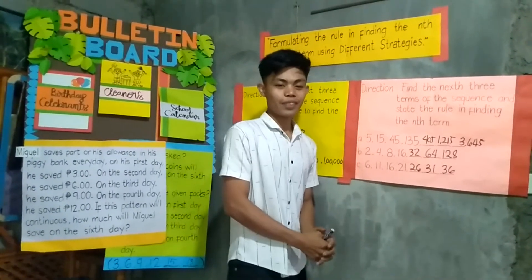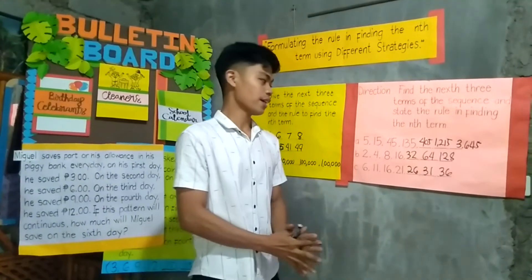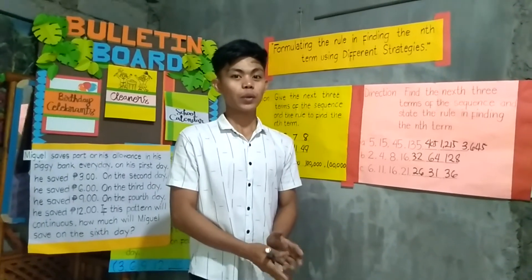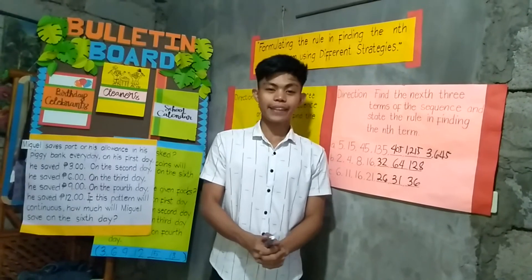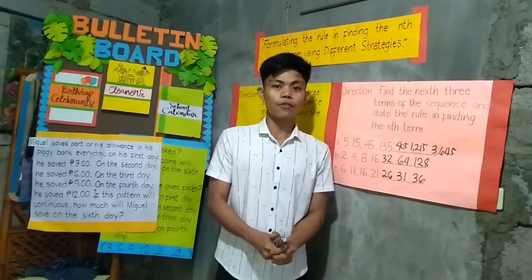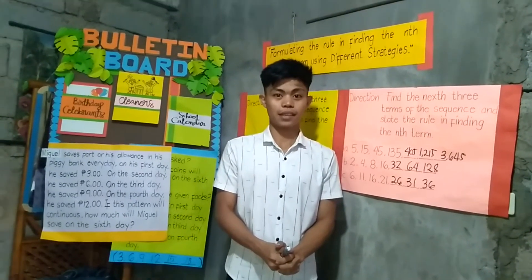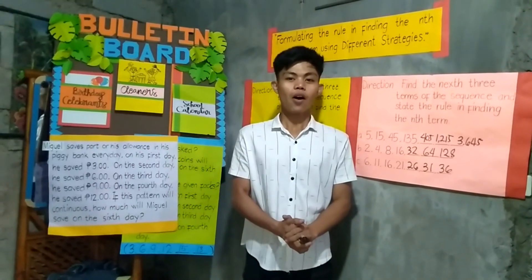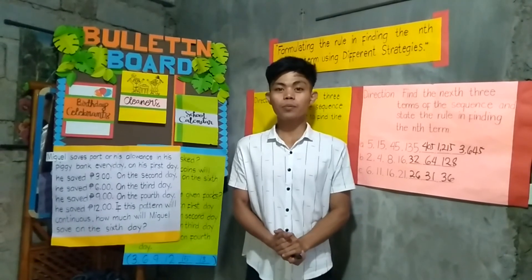Very good, class. You already know how to find the end term and what rules to use in finding the end terms. So that's it for today, class. Any questions? If none, make an advanced study about place value. Thank you.